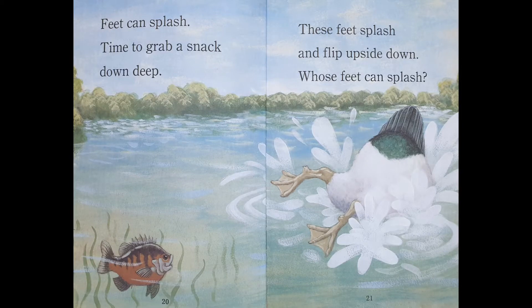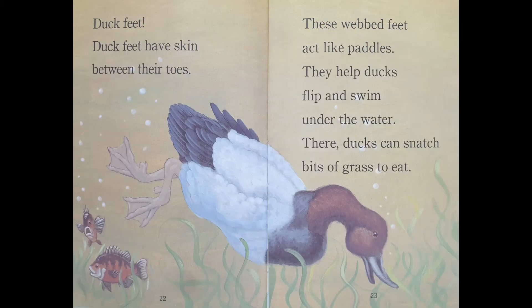Feet can splash. Time to grab a snack down deep. These feet splash and flip upside down. Whose feet can splash? Duck feet. Duck feet have skin between their toes. These webbed feet act like paddles. They help ducks flip and swim under the water, where ducks can snatch bits of grass to eat.